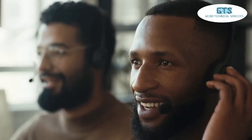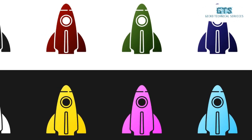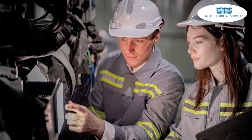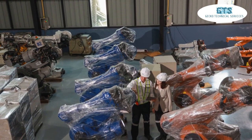Staying connected is more important than ever. Our telecom solutions ensure seamless communication with clients and partners around the globe. At Gecko Technical Services, we don't just provide products — we deliver tailored solutions that fit your specific business needs. Through detailed consultations, we understand your requirements and propose the best automation strategies to enhance productivity and reduce costs.